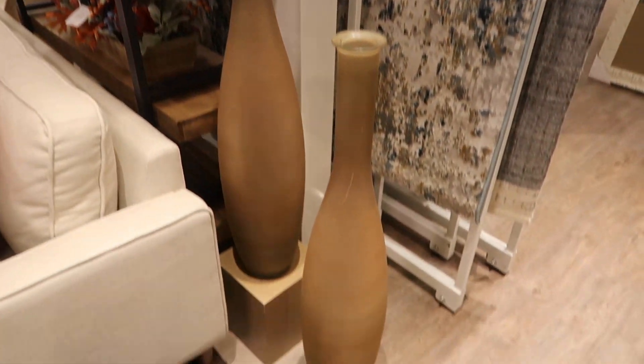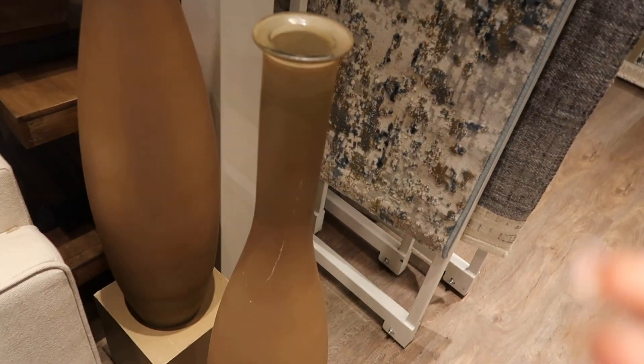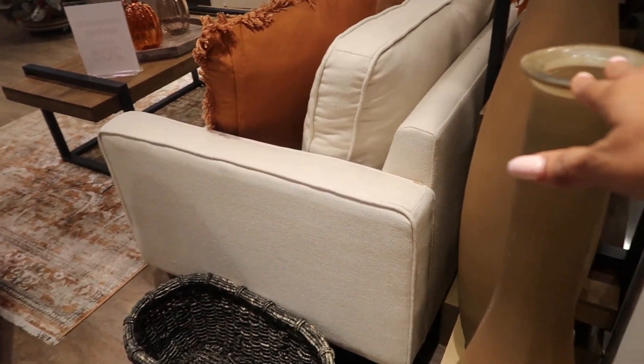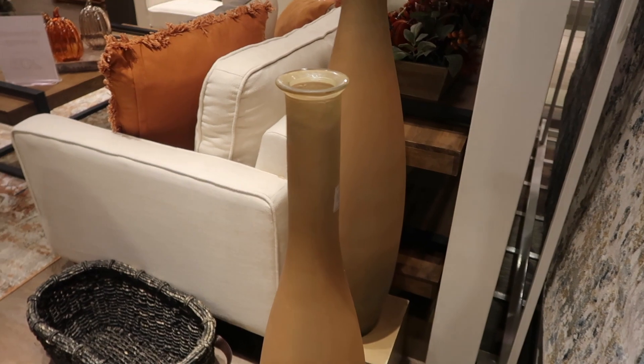I like these tall vases and I love the camel color — what do you think about the camel color? I would get some pampas stems and put them in.